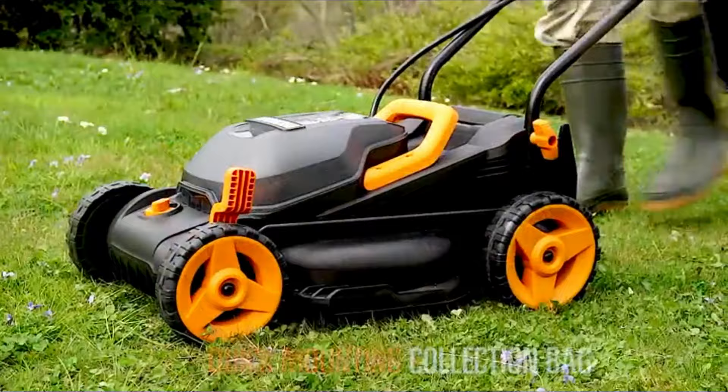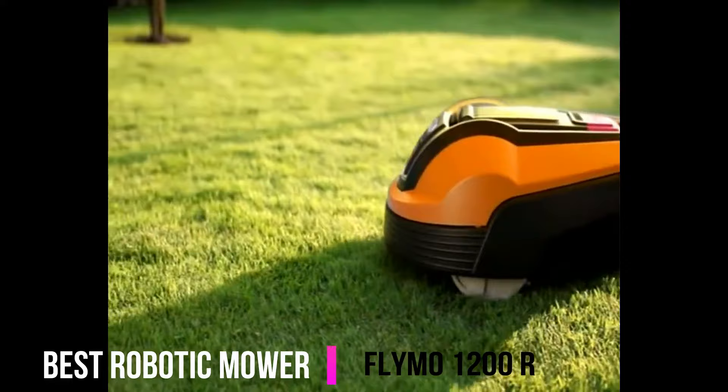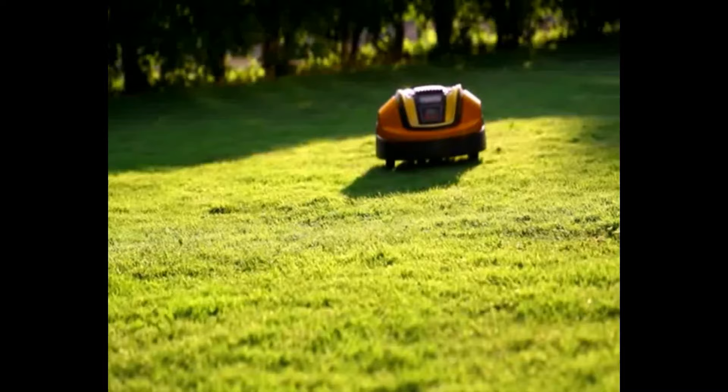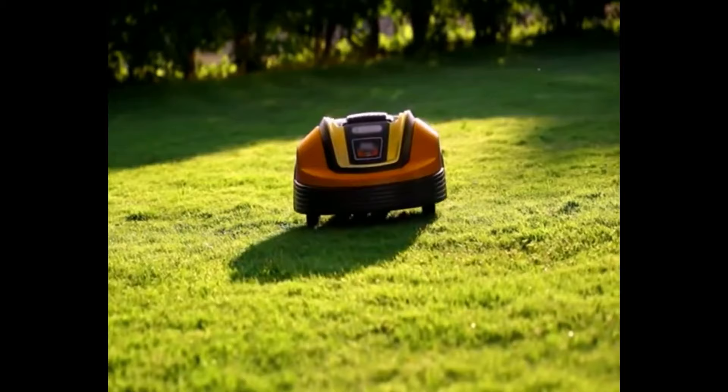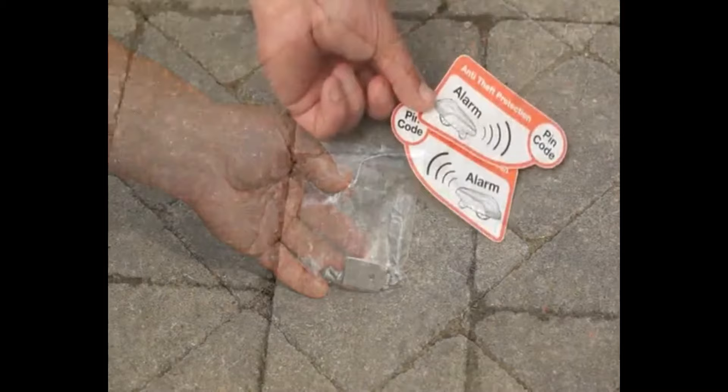Next up, the best robotic mower — the Flymo 1200R. Relax and never have to mow your lawn again. Day or night, rain or shine, the 1200R automatically cuts any shape garden and most slope gradients. It's supplied with a charging station, boundary wires, connectors and security features such as an alarm, lift sensor and PIN code.